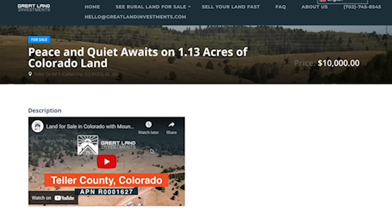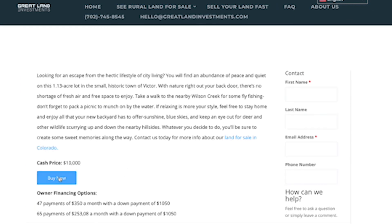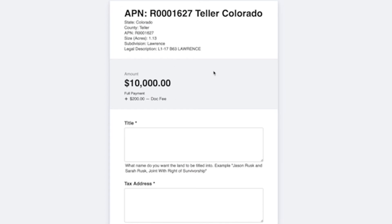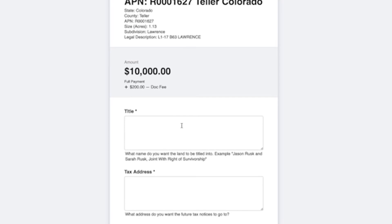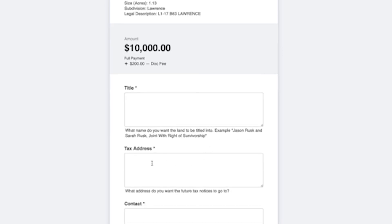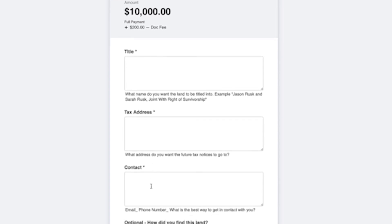This is a really cool property of 1.13 acres. If you're interested in buying it in cash, click the buy now button — it will pull up a form for $10,000 plus the doc fee. For the title, you can put married, or another example is joint right with survivorship — it just depends on what you're looking for. Then there's the tax address, which is the address where you want future correspondence to go after you purchase the property. Please include an email and a phone number as contact information.